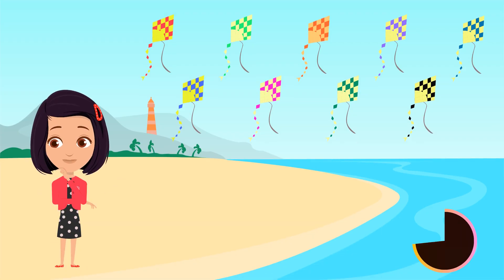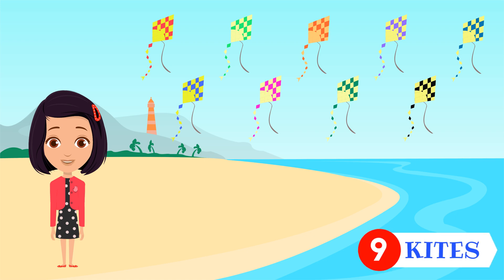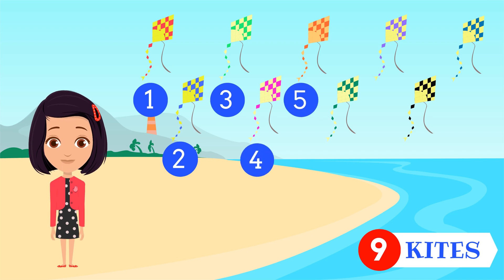How many kites do you see? Nine kites. One. Two. Three. Four. Five. Six. Seven. Eight. Nine.